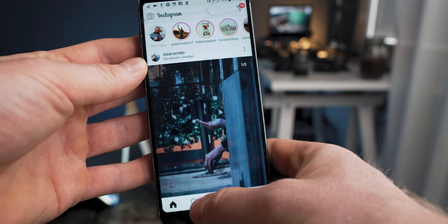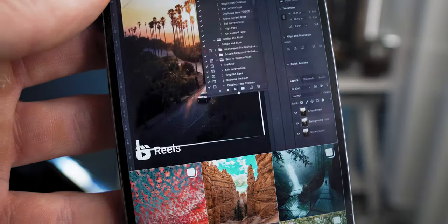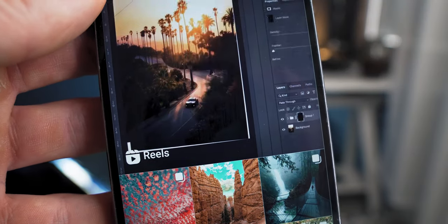You can see now that Instagram is heavily pushing the Reels, because if you get on the Explorer page, the first thing you see is a big Reel. There are benefits to both strategies — putting it on the grid and not putting it on the grid — and I actually use both.